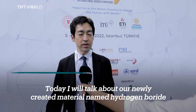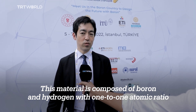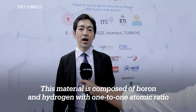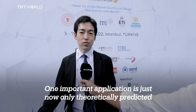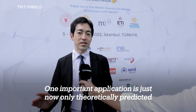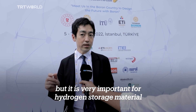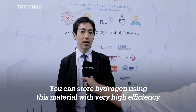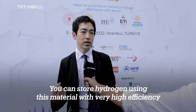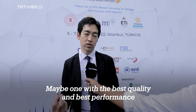Today I will talk about our newly created material named hydrogen boron. This material is composed of boron and hydrogen with a one-to-one atomic ratio, and can be useful for many functional applications. One of the important applications — currently only theoretically predicted but very important — is as a hydrogen storage material. We can store hydrogen using this material with very high efficiency, perhaps one of the best performance levels available.